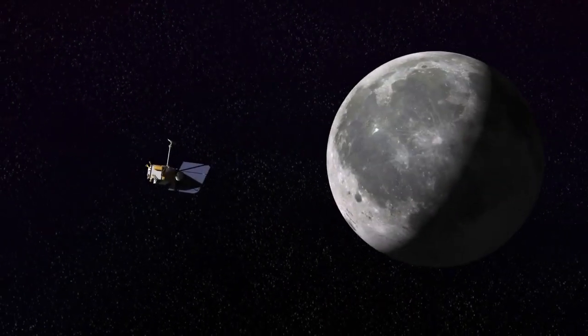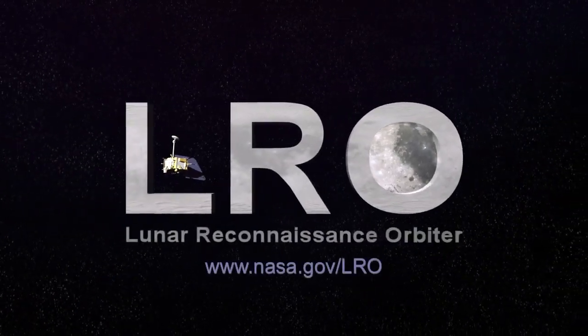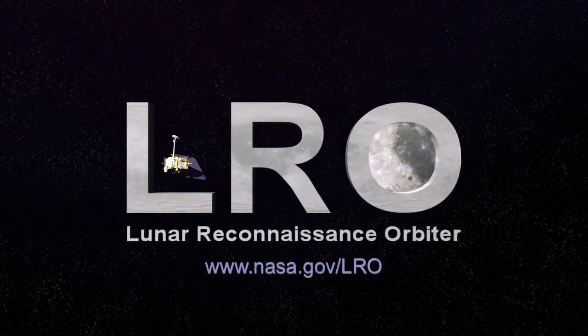And that means, in geologic terms, the moon is active. To learn more about this story, visit the homepage for the Lunar Reconnaissance Orbiter at www.nasa.gov/LRO.